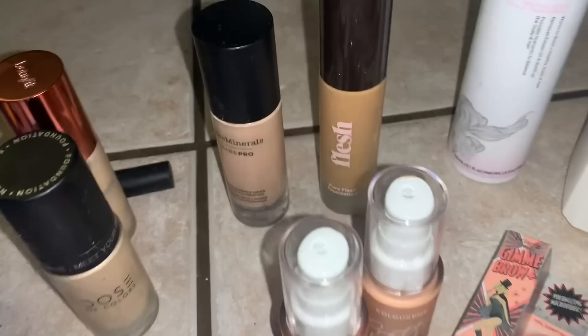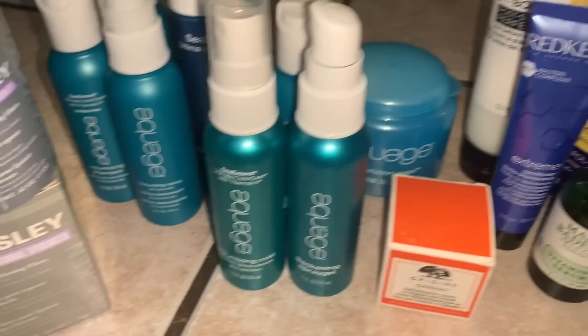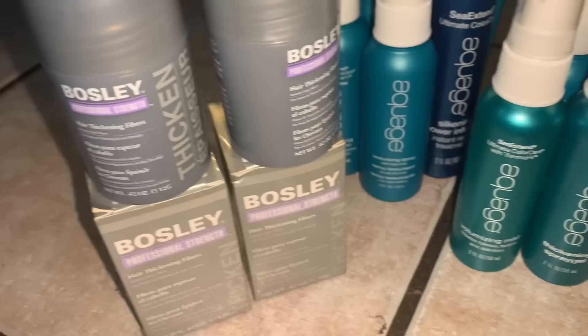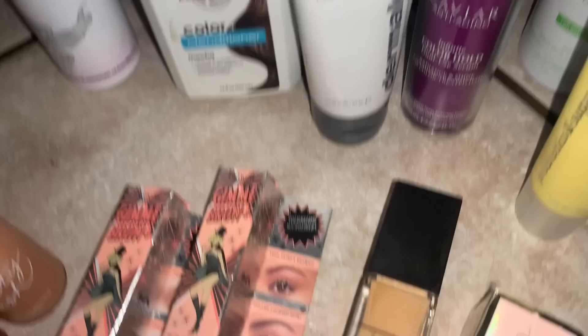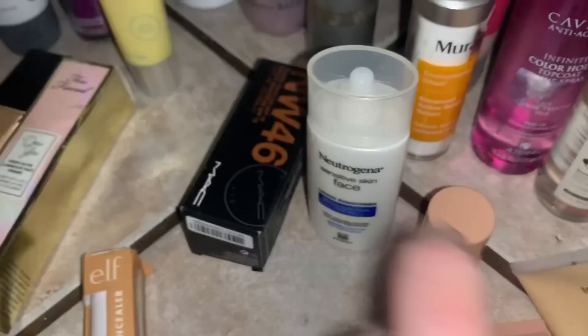Just so much stuff — ColourPop, Fresh, Bare Minerals, Dose of Colors, Benefit, more hair products, a whole line of Origins, Bosley, more hair products, two little Benefit Eyebrow things, another NARS, a Too Faced Do You Luminous Face Primer — it's in there. Tula, hemp products, Dermalogica, System hair stuff, Neutrogena. Here's the MAC — I'm going to pass that along to somebody I know who can use it, because it's a very warm, beautiful shade.